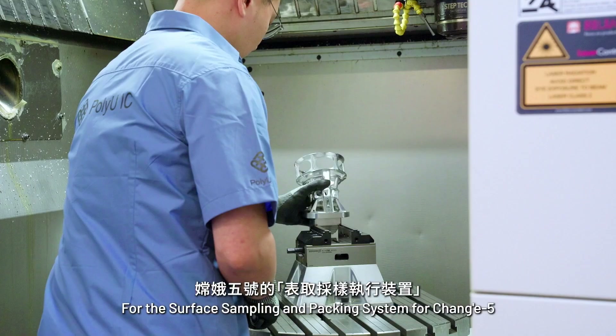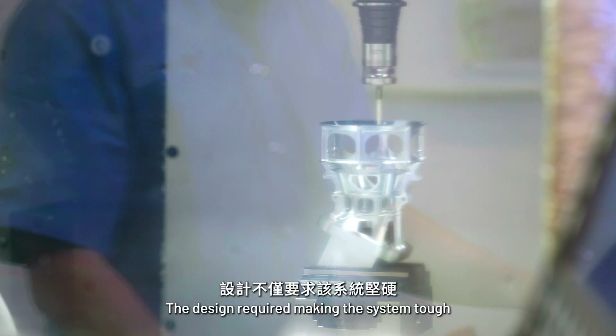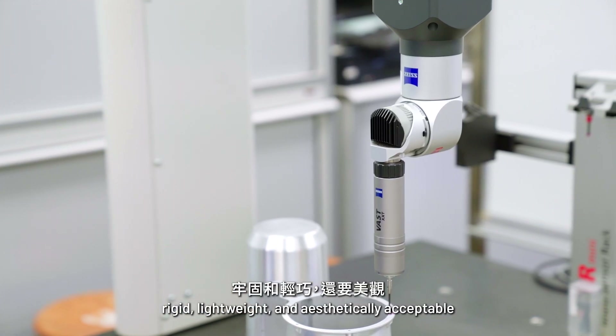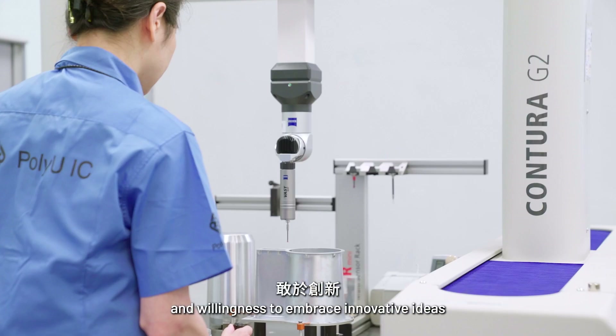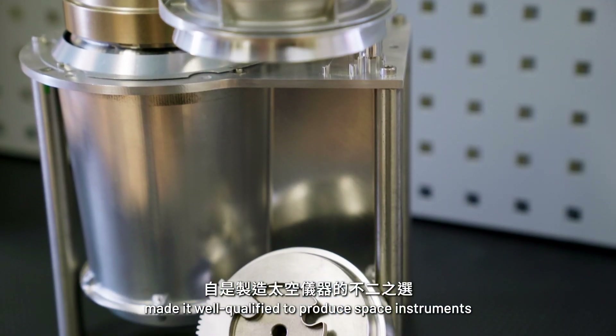For the surface sampling and packing systems for Chang'e 5, there were over 400 components. The design required making the system tough, rigid, lightweight, and aesthetically acceptable — this was a very challenging feat. Nevertheless, the industrial center's expertise and willingness to embrace innovative ideas made it well-qualified to produce space instruments.